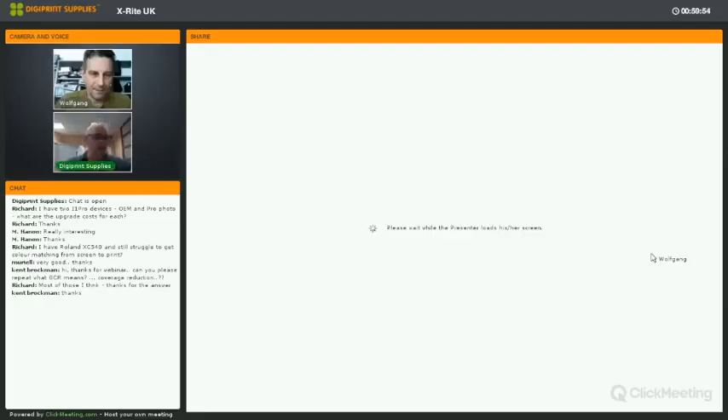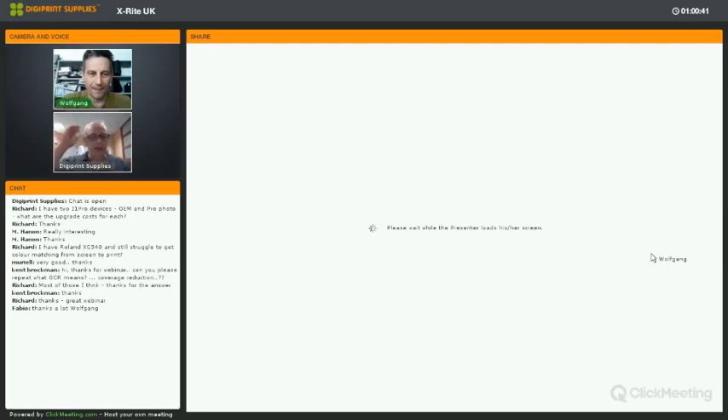As always, attendees will receive a follow-up email with a special promotion or voucher. The webinar recording will be available on the support website so you can watch it again. We look forward to seeing everyone again next month for the next webinar — keep an eye out for the invitation. Thank you to Wolfgang for a very interesting and enjoyable presentation, and thank you to all attendees.